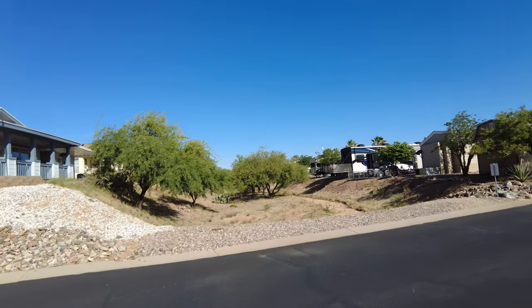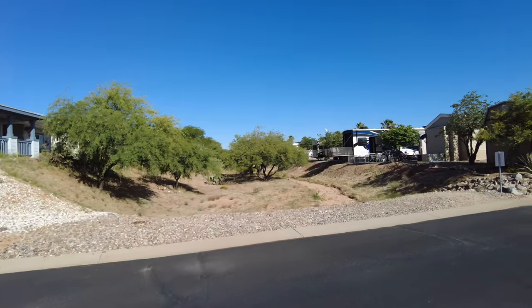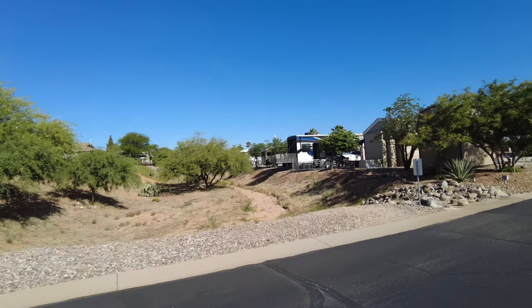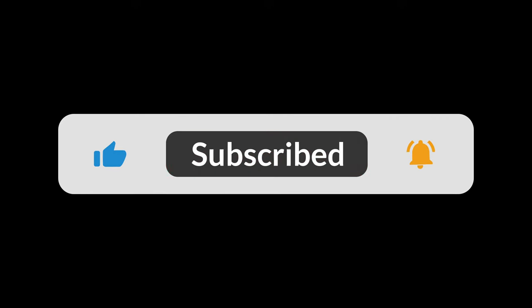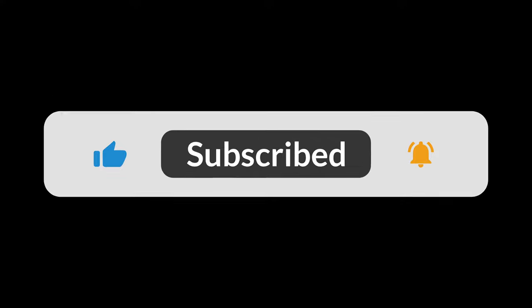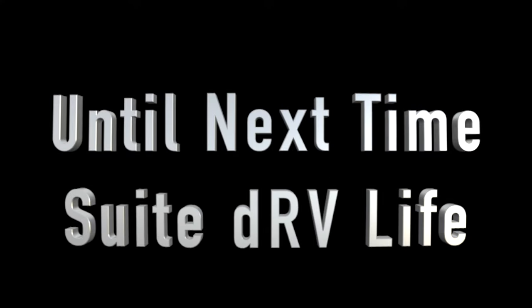The wash continues here in the middle of the campground, and you can walk right through it. Don't forget to click the like, subscribe, and bell buttons. Until next time — Sweet DRV Life!